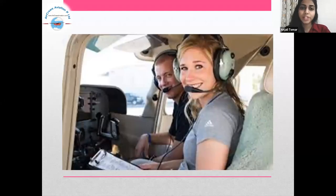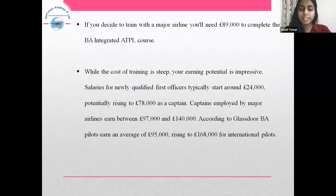If you decide to train with a major airline, you will need £89,000 to complete the BA Integrated ATPL course. While the cost of training is steep, your earning potential is impressive. Salaries for newly qualified first officers typically start around £24,000, potentially rising to £78,000 as a captain. Captains employed by major airlines earn between £97,000 and £140,000. According to Glassdoor, BA pilots earn an average of £95,000, rising up to £168,000 for international pilots.